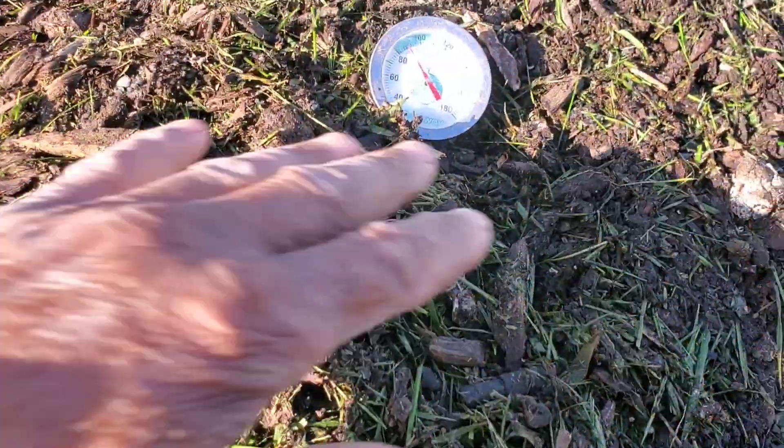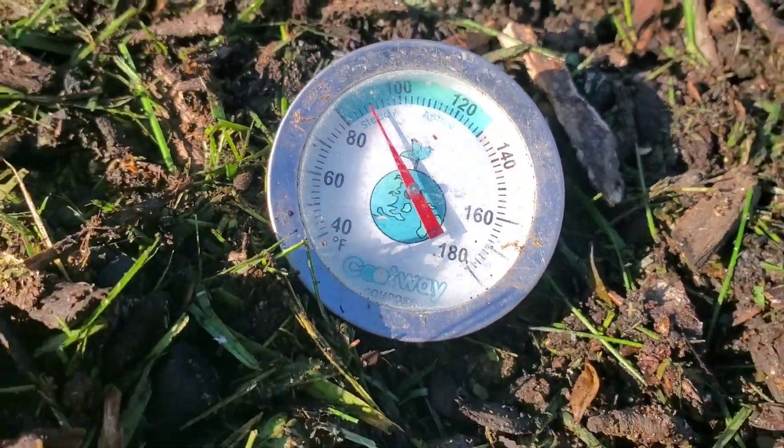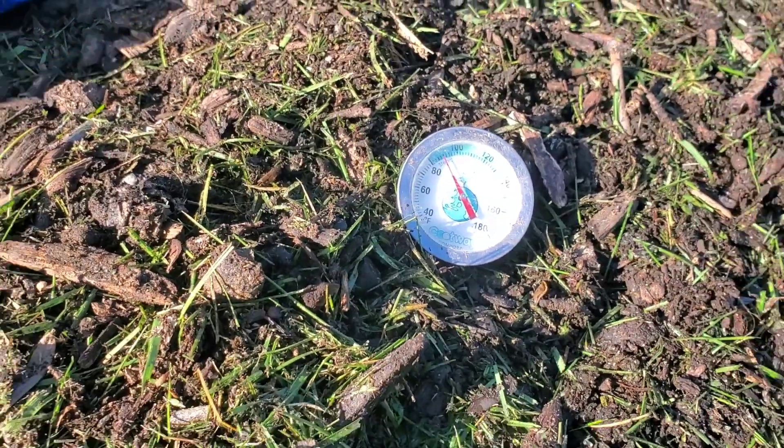Let's take a quick peek here. First 24 hours and we are only at about 90 degrees. We'll check back tomorrow and see what we got.